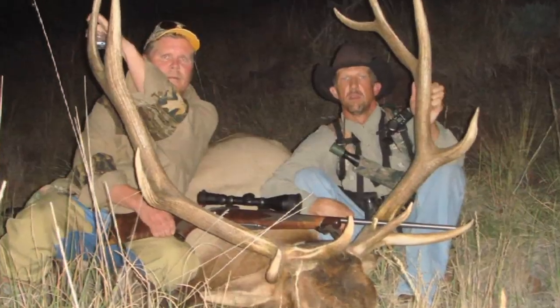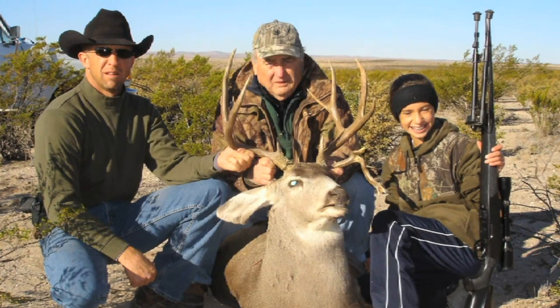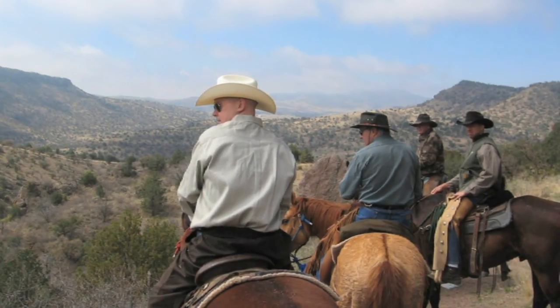Our five-day elk hunt is an incredible hunt. Our mountain lion hunt is a three-day hunt, horseback, with hounds. Our mule deer hunt is a four-day packaged hunt. Our all-dad hunts are some of the best in the world. We also offer dove and quail hunts for group parties of six or more.